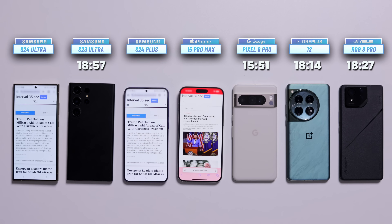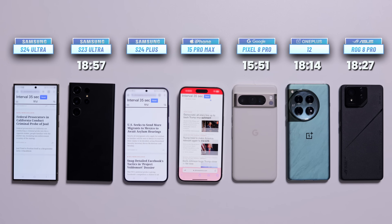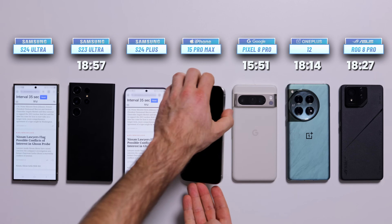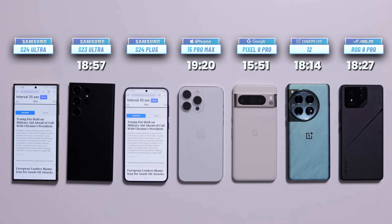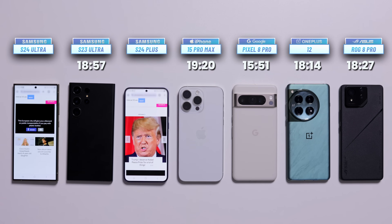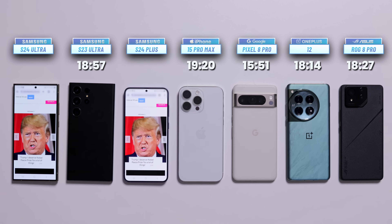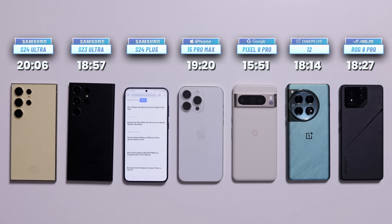It's all Galaxies and one iPhone left on the table. Let's see which one wins this test. The next phone to tap out is the iPhone 15 Pro Max, finishing with a score of 19 hours and 20 minutes — which is very good, but not quite the best. We leave the test running a while longer until we finally see the black screen, and surprisingly, it's the Galaxy S24 Ultra with a score of 20 hours and 6 minutes.